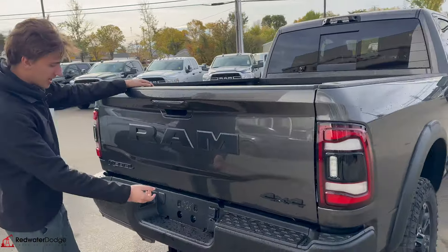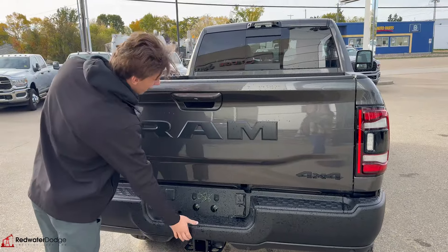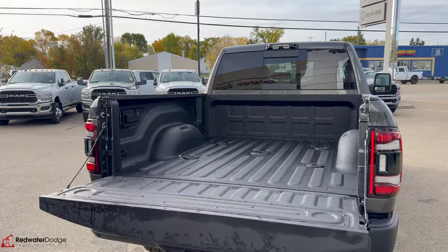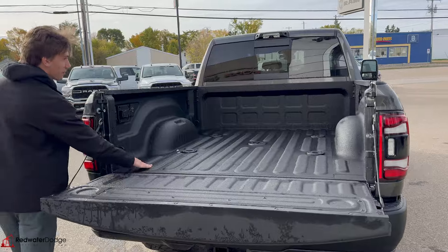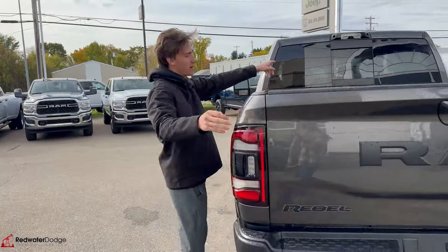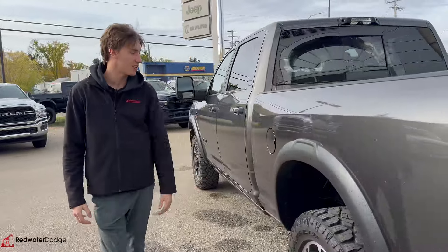Backup cam here. Blacked out badging. Park sensors in the rear. Hitch receiver. Harder bumper. Bed liner. Your fifth wheel prep — you get some plug-ins here with that package as well. And then you got the high center mounted camera to easily hook up.